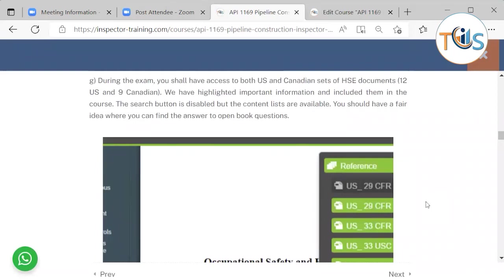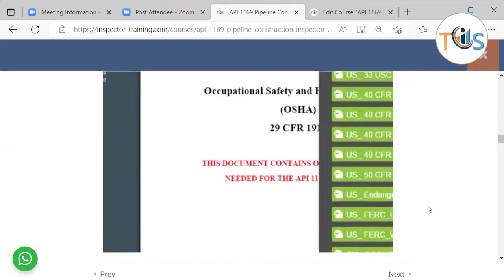During the exam you shall have access to both US and Canadian sets of HSE documents — 12 US and 9 Canadian. We have highlighted important information and included it in the course. The search button is disabled during the exam, but the content lists are available. You should have a fair idea of where you can find the answers to open-book questions.